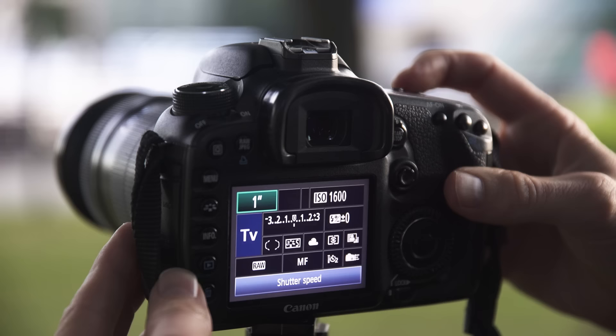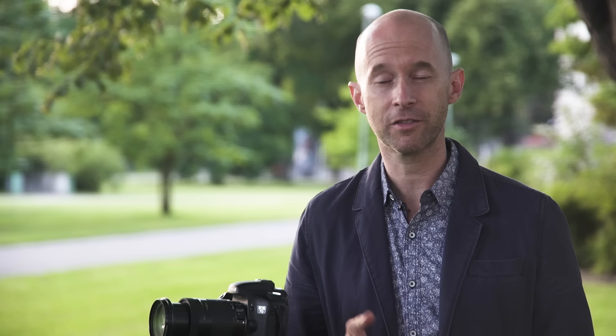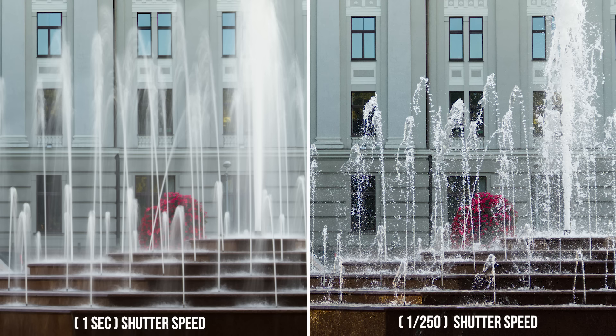Now let me show you how to freeze the water by choosing a faster shutter speed. Instead of one second, change your shutter speed all the way to 1/250th of a second, also called 1 over 250. This is a fast shutter speed and it'll help you freeze the water in place. Because it's getting dark outside now, I need to increase my ISO to the highest amount possible — for your camera that might be ISO 1600, 3200, or maybe even higher. Let's compare the two photos: one at a slow shutter speed of one second, which has a nice soft blur, and the other at 1/250th of a second, which has the streams of water nice and sharp.